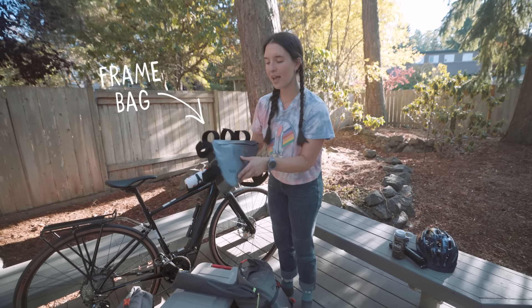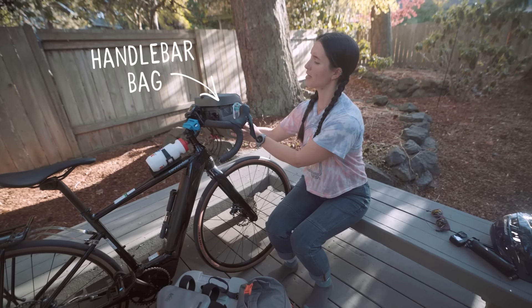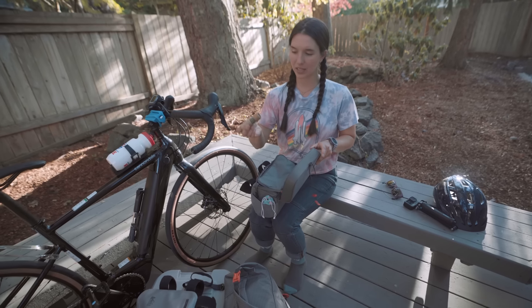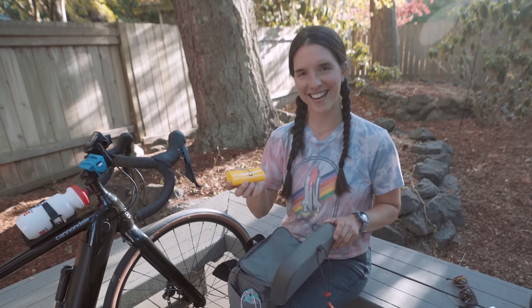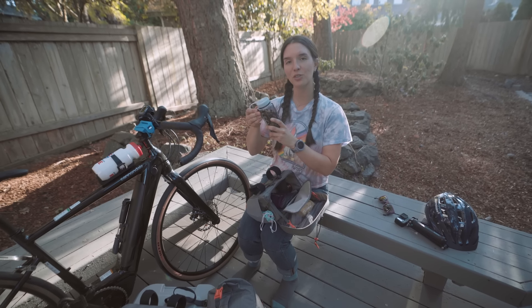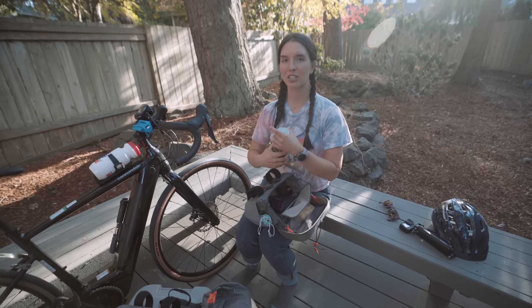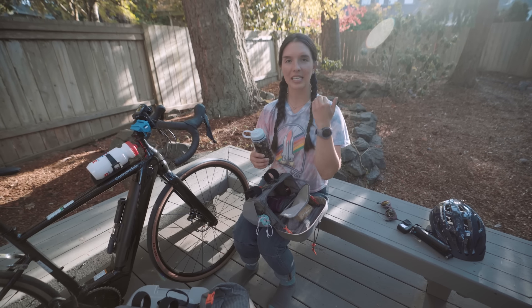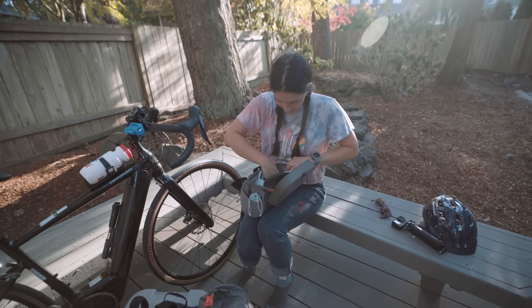This is a frame bag and I put a bunch of food in here. This goes right here on my handlebars — I just realized that's going to block the light on my bike. I have sunscreen, butt butter — sorry, body glide — trail mix. Someone gave me a hack to put trail mix in a Nalgene so you can just open it up and eat it while you're still standing on your bike. My bike gloves are in here too.